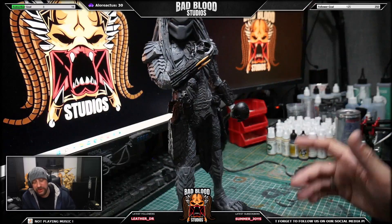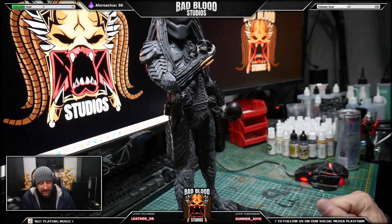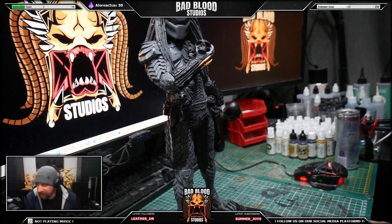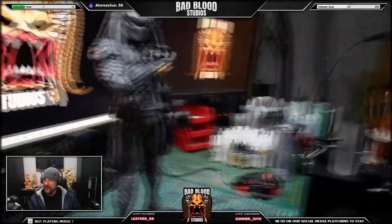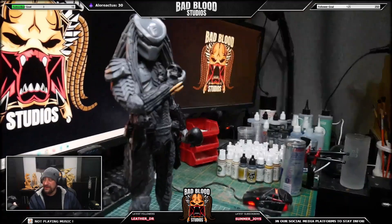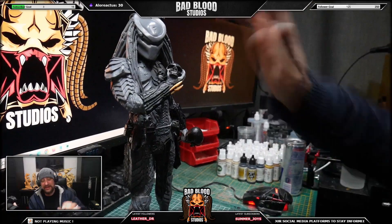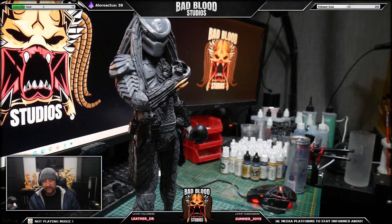Scar is obviously the hero of the movie — the only predator who got to fight the queen, even though technically he didn't survive. He has the bio mask that resembles the original jungle hunter predator.